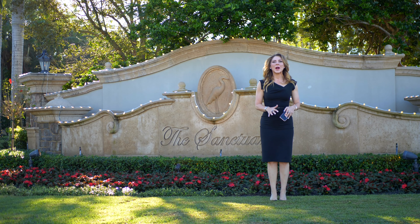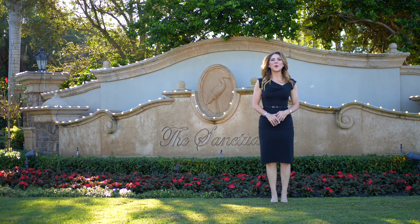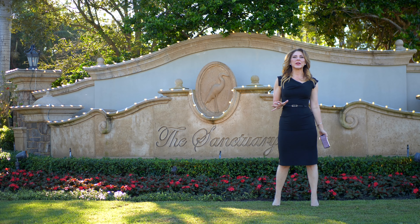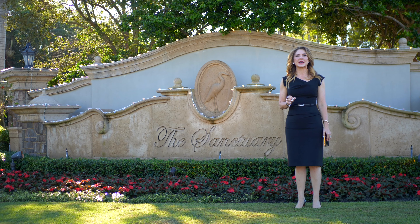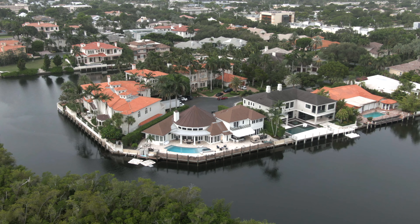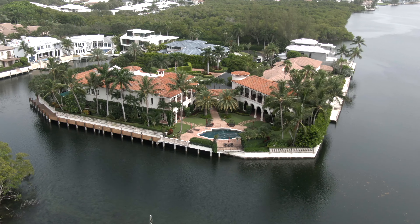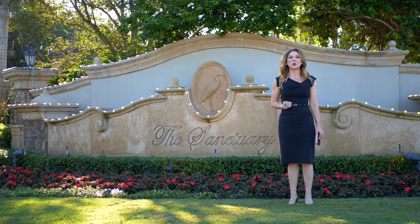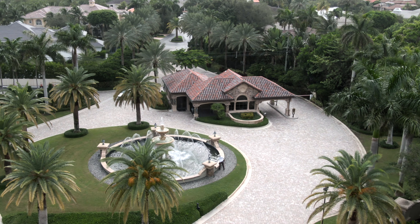Hello friends, welcome to your market report for the Sanctuary right here in Boca Raton. The Sanctuary is one of our most exclusive gated waterfront communities. In fact, Forbes magazine ranked it in the top 10 most exclusive communities in the United States. It's our only neighborhood here in Boca Raton that's both guard-gated and has a marine patrol.